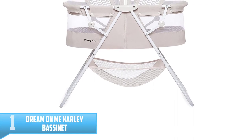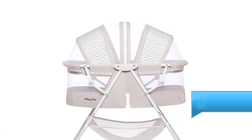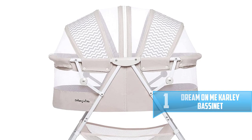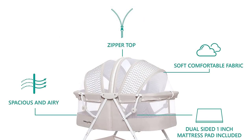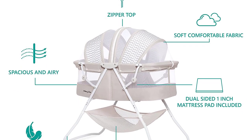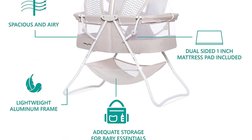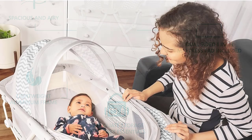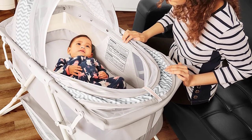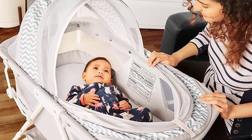Number 1: Dream On Me Carly Bassinet. Budget-conscious parents don't necessarily need to sacrifice functionality or design. The Dream On Me Carly Bassinet is modestly priced but features a quick folding design, double canopy, and sturdy storage basket in the base. It also comes in several different colors. While it lacks wheels, this bassinet is lightweight enough to be somewhat portable, and the addition of the canopy means it can be used inside or outside. Reviewers say it's sturdy and easy enough to assemble, though a few complain that there isn't enough visibility inside this bassinet and that it could do with more mesh.